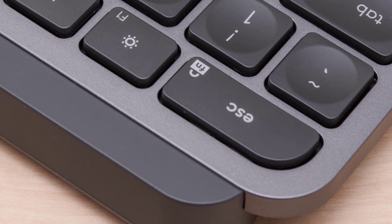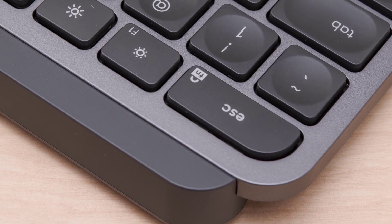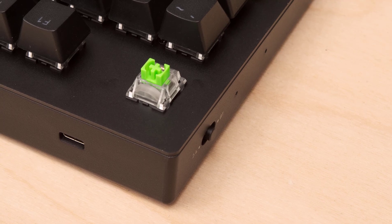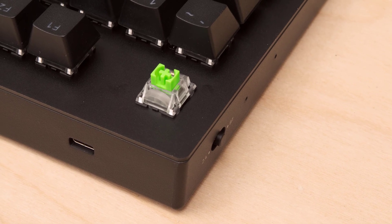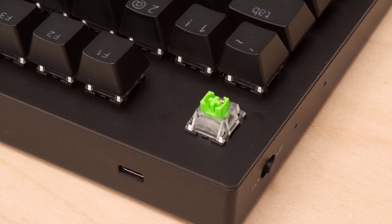Hello guys, in today's video we are going to check out the best wireless keyboards in 2020. I made this list based on my personal opinion and I try to list them based on their price, quality, durability and more. If you want to see their price and find out more information about them, you can check out the links in the description below.